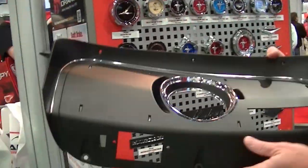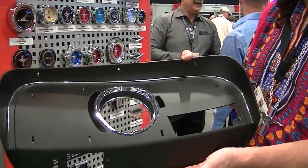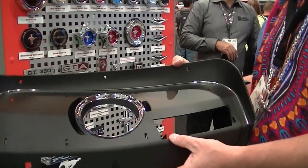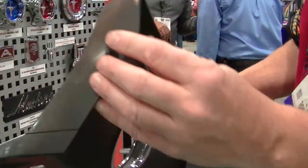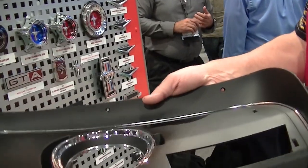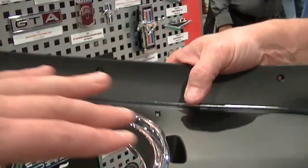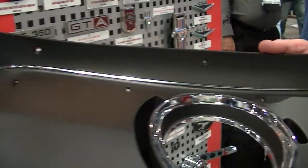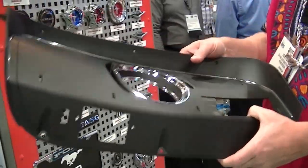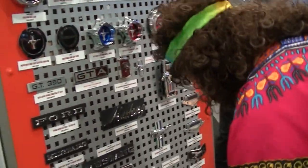New for this year is a '69-'70 right-hand dash panel — never before available, no one makes this. We'll be the first ones. It's a large plastic injection piece; we don't have the wood grain done yet, but the tabs — which always break off on the originals — we've made a little thicker so they last longer. It's injected plastic, not the brittle stuff you're used to, and the plastic chrome is beautiful, just like the original. Having an old one re-chromed would cost more than this new piece.